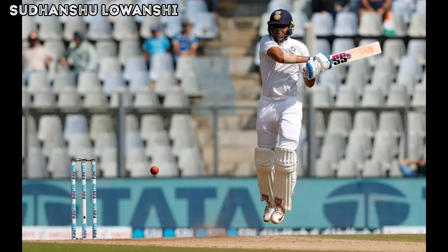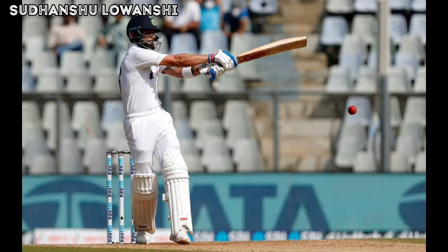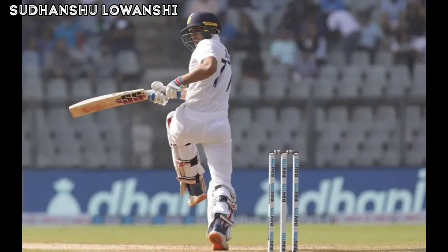Pushed through outside off and Jadeja stretches out and sweeps it hard and flat through square leg for four more runs. And here is the big one — the wicket of the captain of Team India. Rachin Ravindra gets another wicket. Kohli pushes at one outside off that spins away, drags it back onto his own stump and that's gone. A huge wicket for Rachin Ravindra — Virat Kohli bowled by Rachin Ravindra for 36 runs.